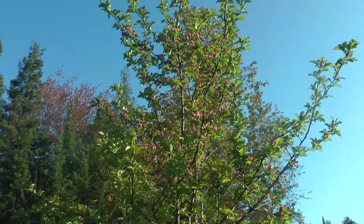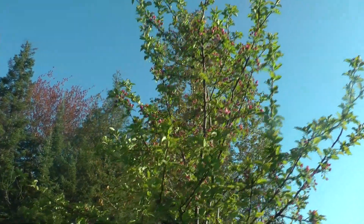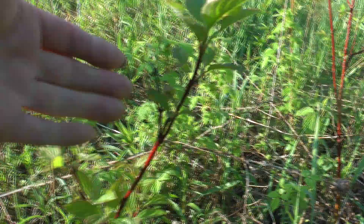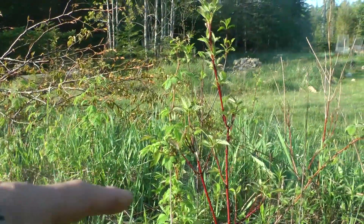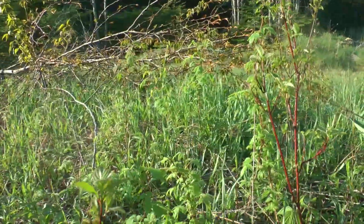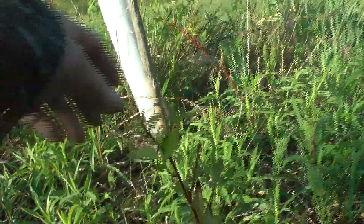Crab apple that's going to produce fruit. I planted these red osier dogwood in here for the deer to eat. They had an easy winter so they didn't eat them down to the ground like they did the year before. Maybe not down to the ground, but definitely down.